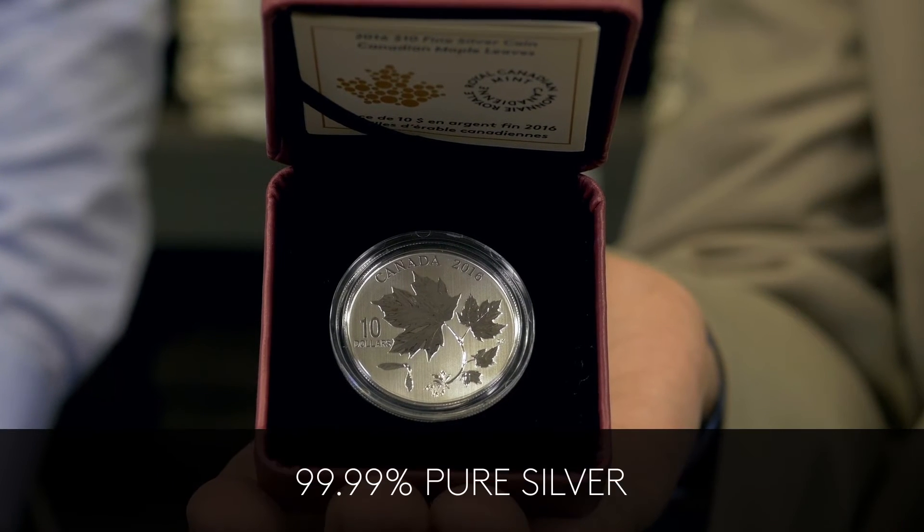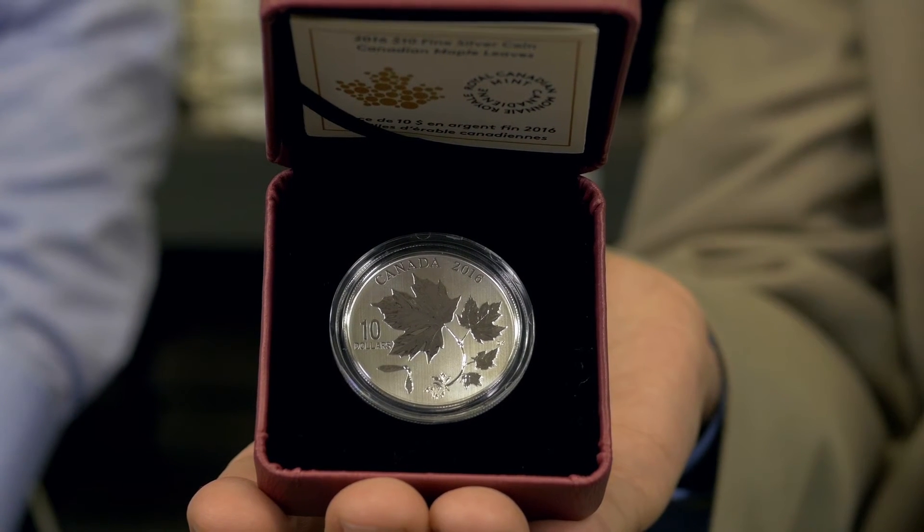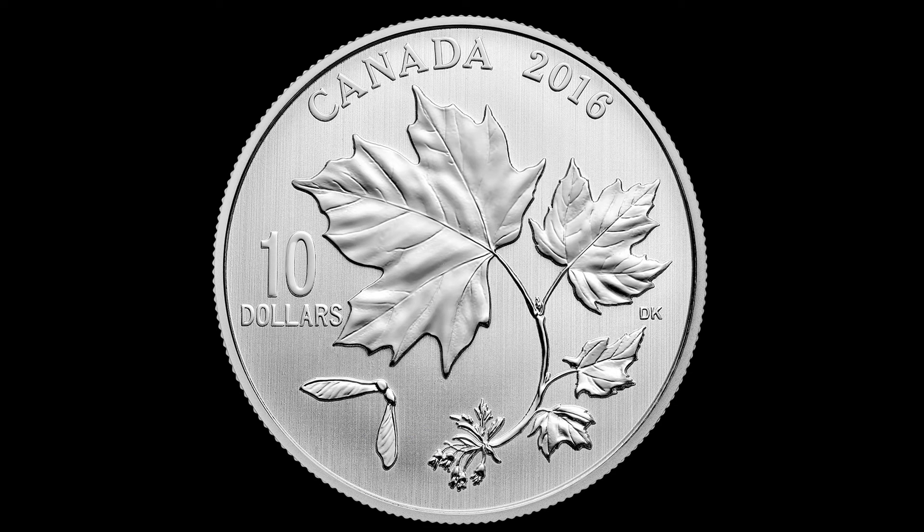Moving on to silver — do the Mint's silver collector coins have the same range of purities as gold does? Not quite, Eric. Almost all of our fine silver coins are made of 99.99% pure silver, like this example that I have here. In the past we've also done some sterling silver coins, which are 92.5% silver and 7.5% copper. Silver is a beautiful metal for creating coins — it's extremely popular among our collectors and a very reasonable alternative to gold.